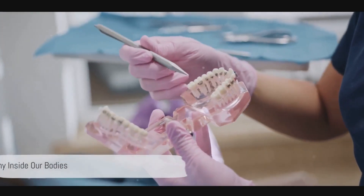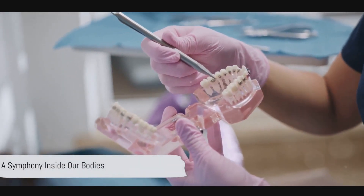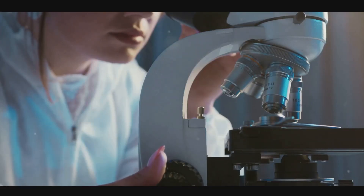It's a fascinating process — like a symphony being conducted inside our bodies. And it's a prime example of how our understanding of the nervous system can be harnessed to improve human health.